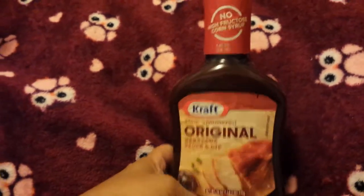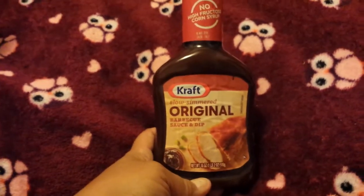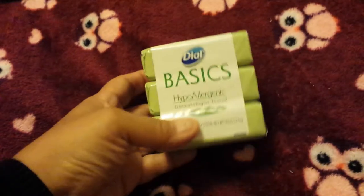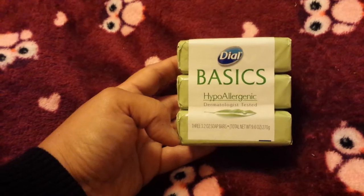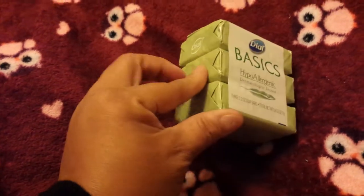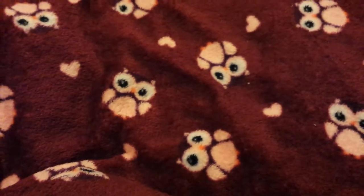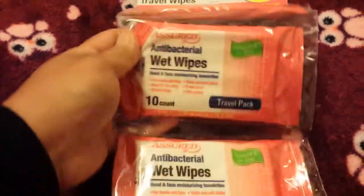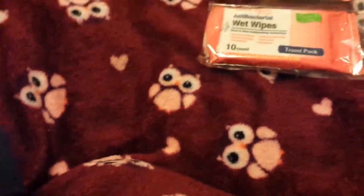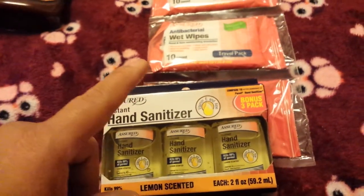I've got some more barbecue sauce — this is a Kraft barbecue sauce, original flavor, and you get 18 ounces. I like to throw some chicken in the oven with some barbecue sauce. I also got a three-pack of Dial Basics hypoallergenic dermatologist-tested soap bars — two-ounce bars. We were down to one bar so I repurchased. I picked up an extra pack for my kids — I'm going to put these in their backpacks for school coming up. They each get one of these, a hand sanitizer, wet wipes, and pocket tissues.